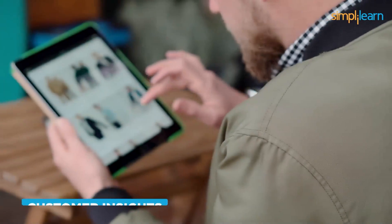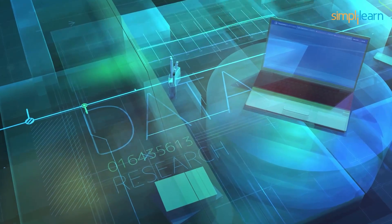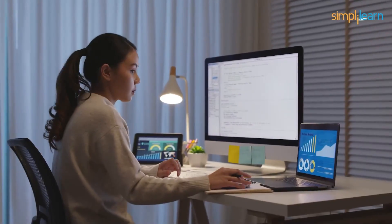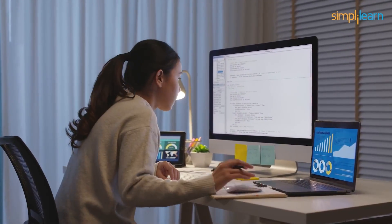Disease prediction in healthcare, customer insights in e-commerce, and fraud detection in banking — all these sectors use data science and analytics to get valuable insights. So if you are interested in learning data science and its crucial techniques, then we are here to help you with that.